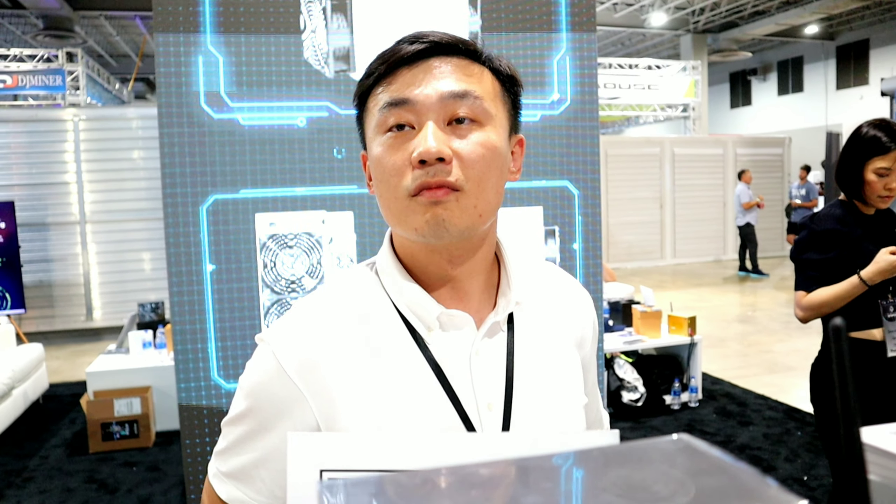One thing I like about iPollo is they make miners that are a great entry level, great for beginners, hobbyists, and also great for large-scale mining farms. Wade, can you tell us a little bit about iPollo and maybe some of the future direction of the company?